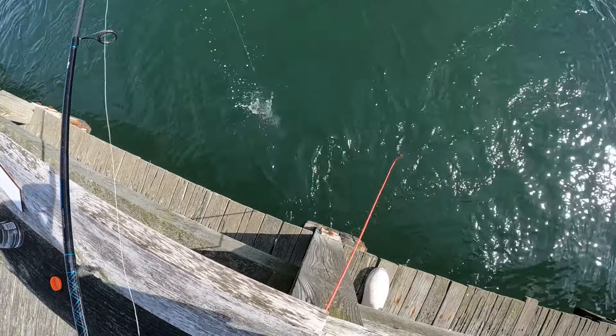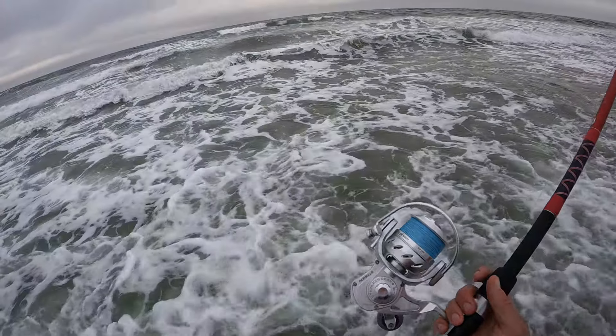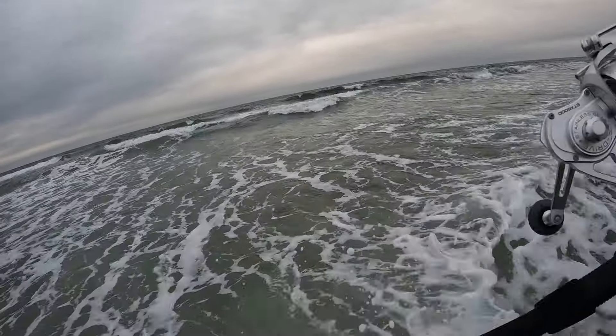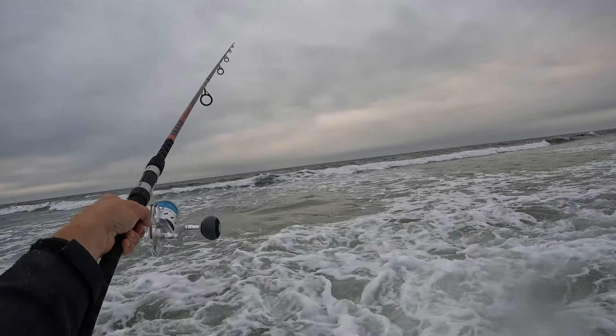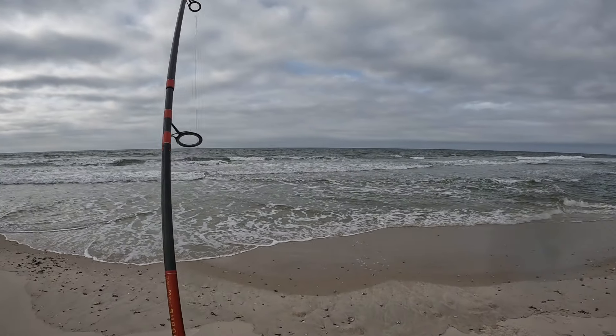What's going on guys, it's April 28th. Hit the open ocean surf this morning. There we go — there's a fish on!